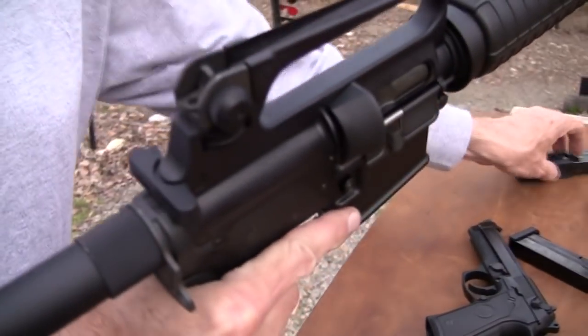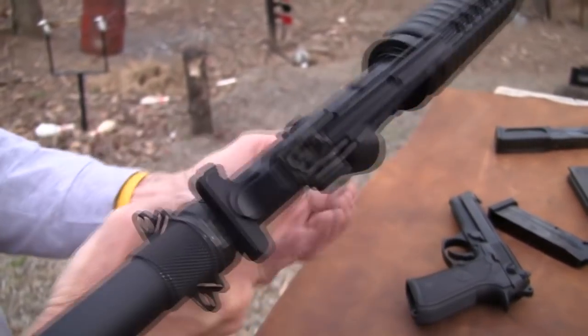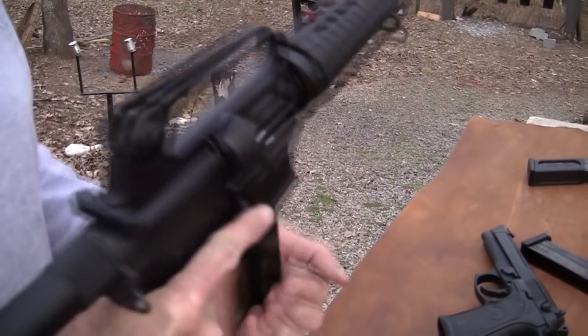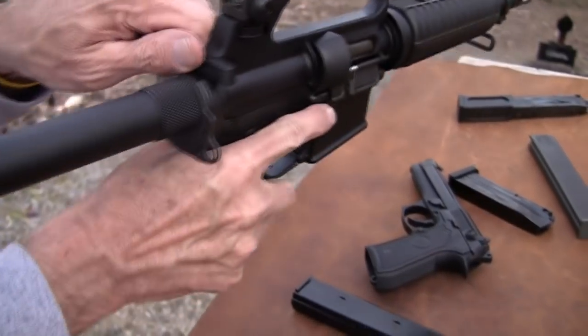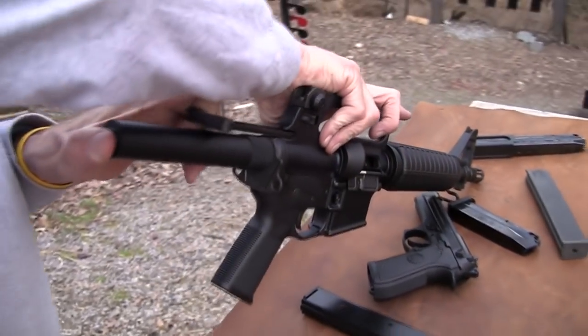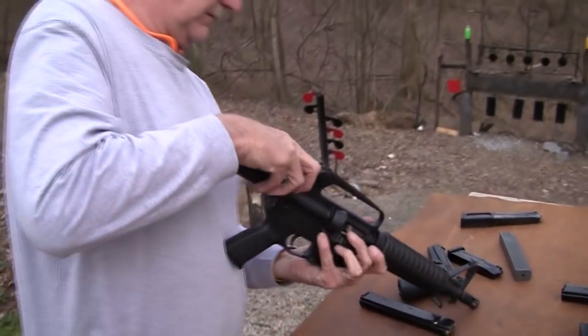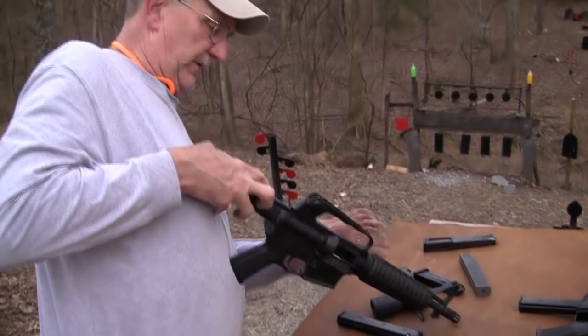Whereas with this thing, you see what you have? You have kind of a cut-off AR in a strange configuration. Let's pull that bolt back when you get those magazines fully loaded. You end up with a difficult situation there. Already, you can tell it's harder to manipulate.